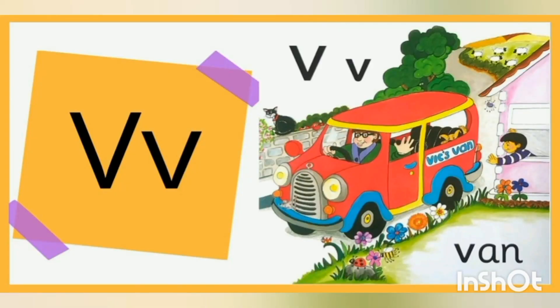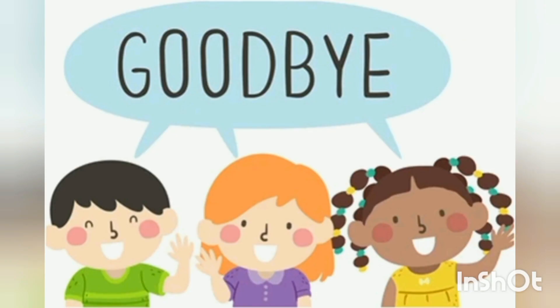I hope you can identify and trace letter V now. See you next week — take care, goodbye!